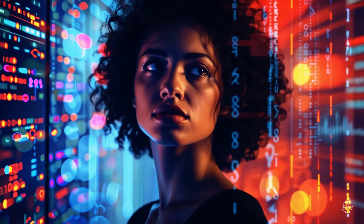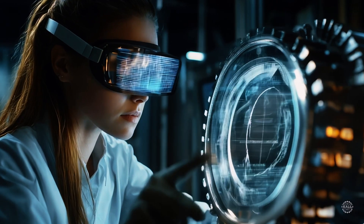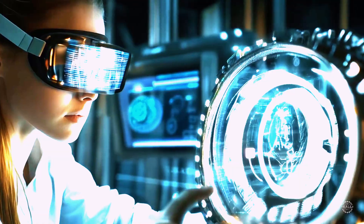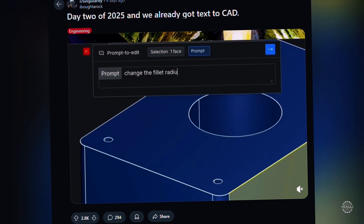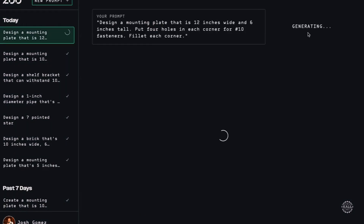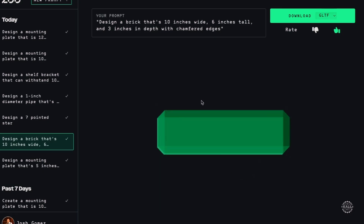Over the last few years, startups have emerged with promises of a future where product designs can begin with mere words. In 2025, technology is advancing rapidly, and it's gaining significant attention in the design and manufacturing sectors. The technology uses artificial intelligence to convert natural language into three-dimensional models to kickstart the product design process.